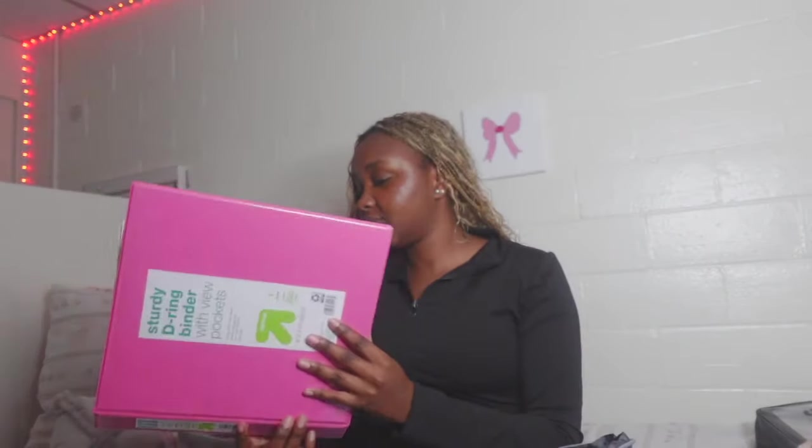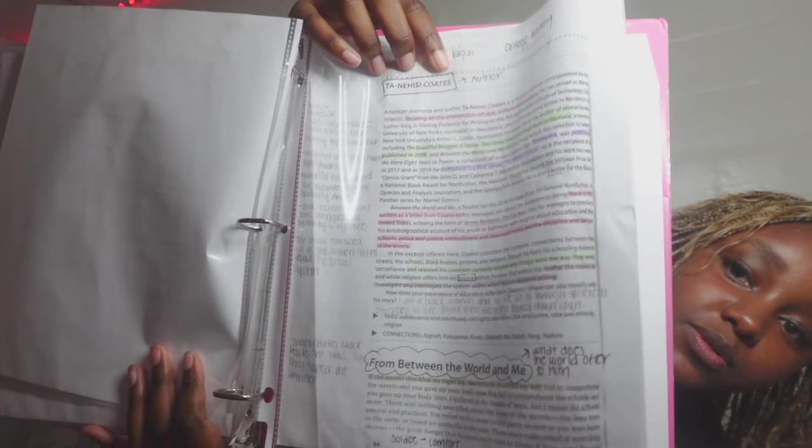I got some notebooks from Target — super cute. My roomie gave me an extra one she had for one of my classes. I love Five Star — it's really neat and convenient. I also have a binder because it makes me feel more organized. It has little divider pockets so I can distinguish between different classes, which I find really helpful.